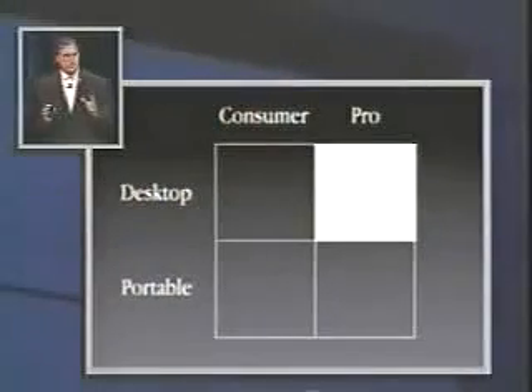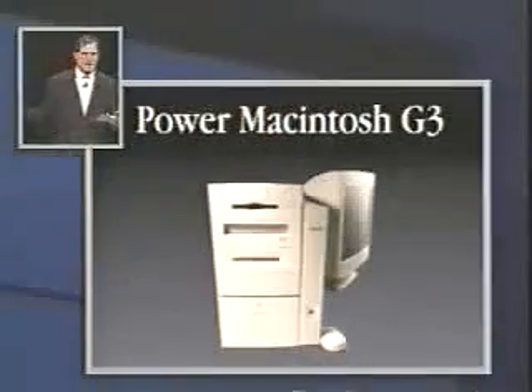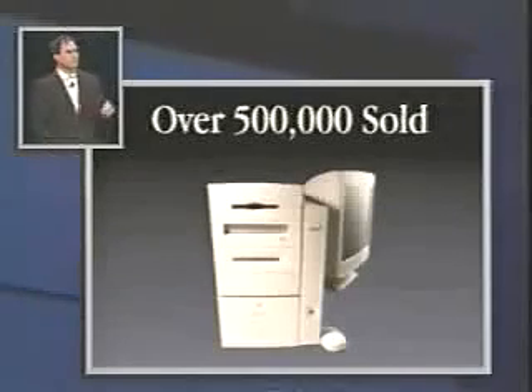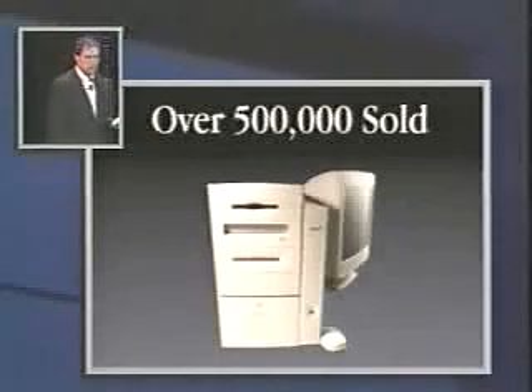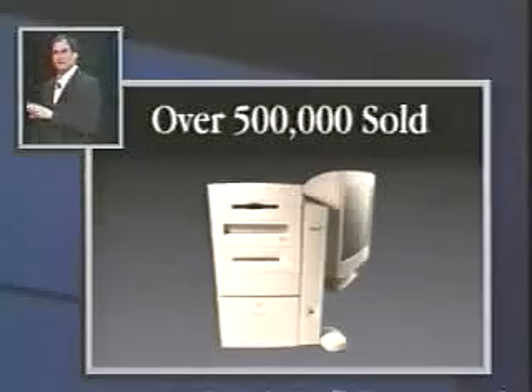We've spent the last ten months working like crazy to do just that. The first was the Desktop Pro product — the core of our publishing market. We introduced that product in November based on the G3 chip: the Power Macintosh G3. We've had exceptional success, selling over 500,000 of these in the first six months, making it the most successful new Mac in Apple's history.